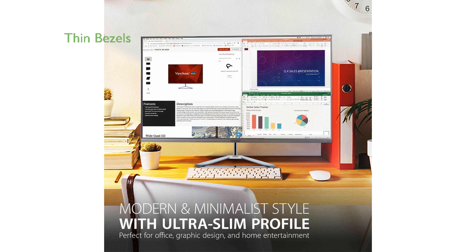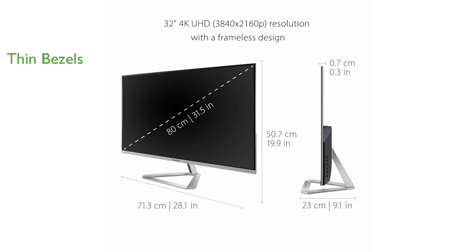The monitor features an ultra-thin bezel design which maximizes the viewing area and provides a sleek, frameless look. High dynamic range support ensures a vivid color and contrast experience, enhancing the quality of multimedia content.